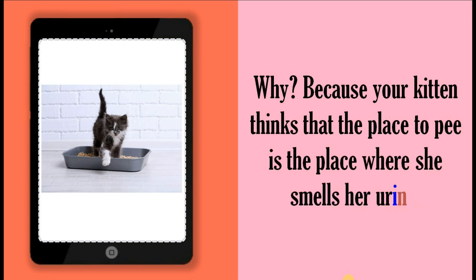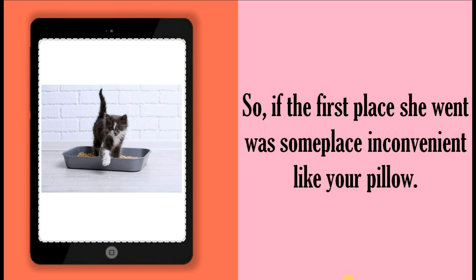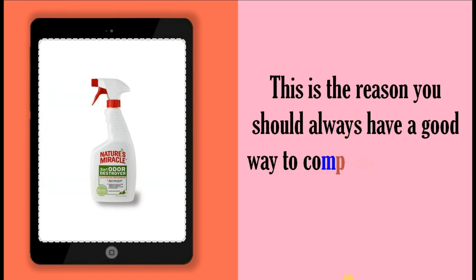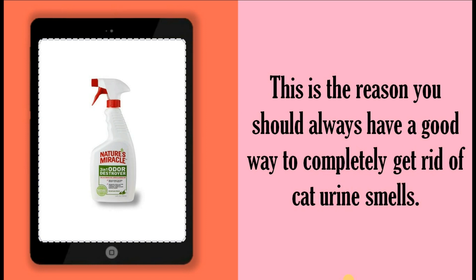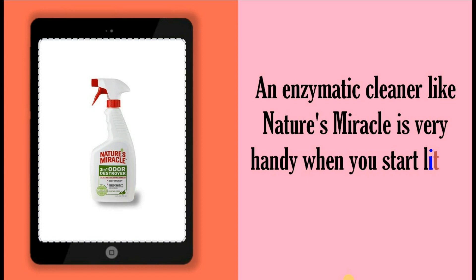Why? Because your kitten thinks that the place to pee is the place where she smells her urine. So, if the first place she went was some place inconvenient like your pillow, this is the reason you should always have a good way to completely get rid of cat urine smells. An enzymatic cleaner like Nature's Miracle is very handy when you start litter training a kitten.